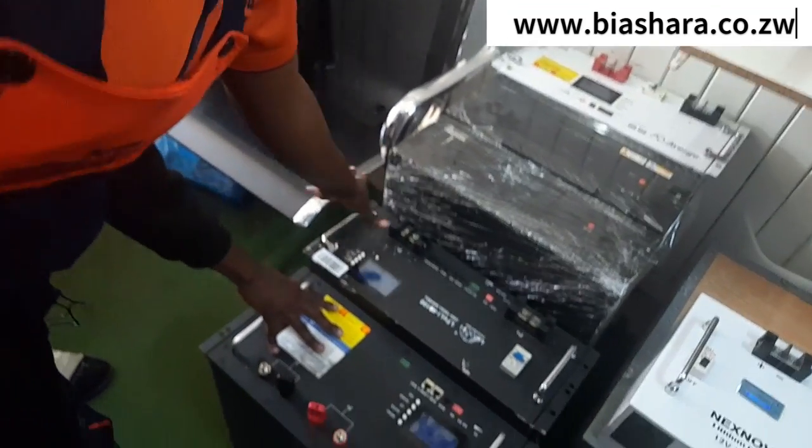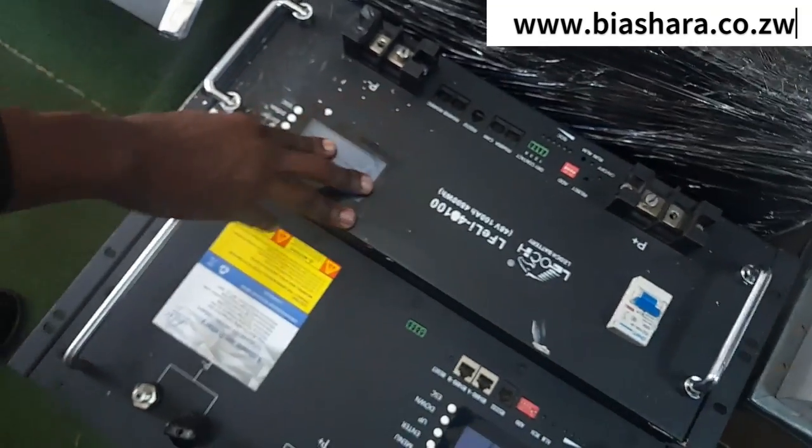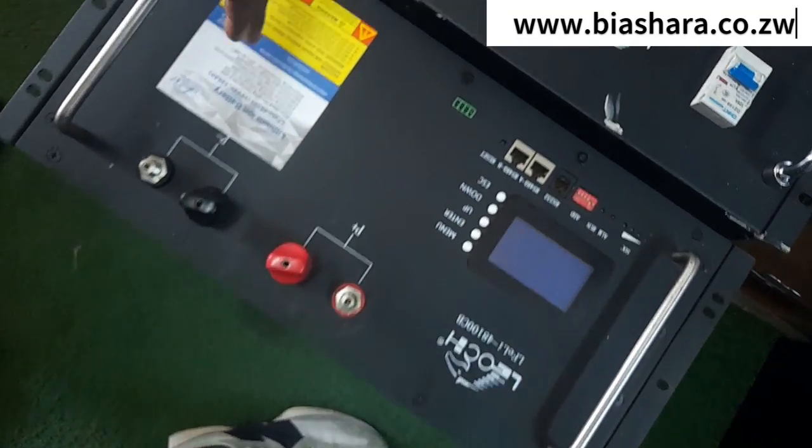What about this one — the 48 volts 200Ah? It's 1,200 — it's a Leoch brand. What is Leoch? It's a battery brand — Life Pure, Leoch.